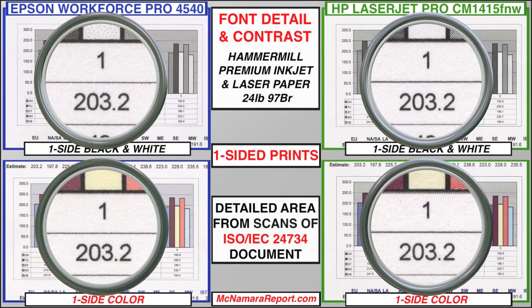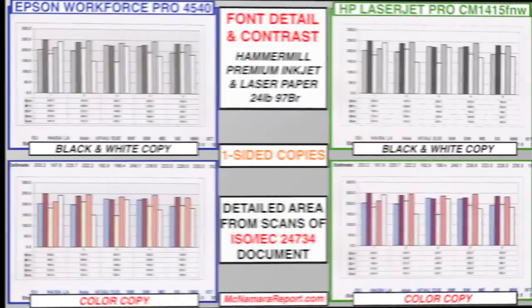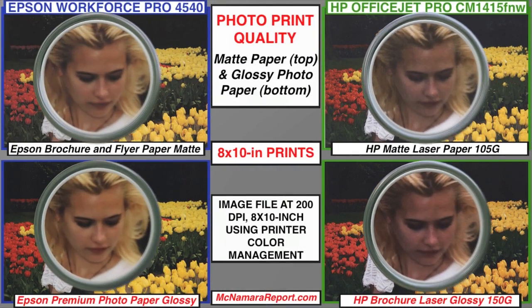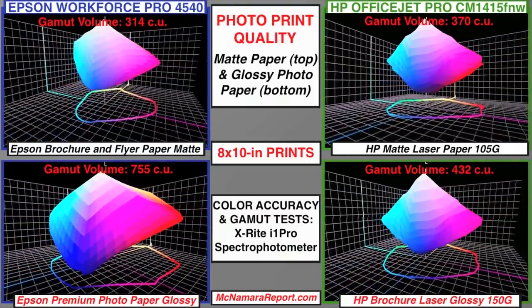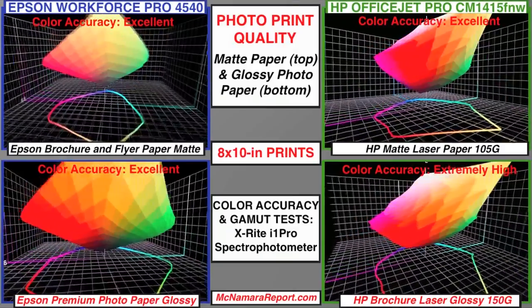In single-sided color and black and white documents, both printers produced very readable text. However, up close, the HP LaserJet font showed slightly higher density and cleaner edges, while the Epson reproduced continuous toned photos with better contrast and shadow details. A more significant difference could be seen in color and black and white copies, where the HP's output was really rather poor—very low color saturation, loss of detail in the fonts and edges, and really bad reproduction of continuous-tone photos. In comparisons of continuous-tone images made on both matte photo and glossy photo papers, the HP produced images with darker colors and skin tones and less detailed output, while the Epson's glossy photos showed a much higher color gamut, better shadow details, more pleasing contrast and skin tones, and overall image quality that could be rated as lab quality.